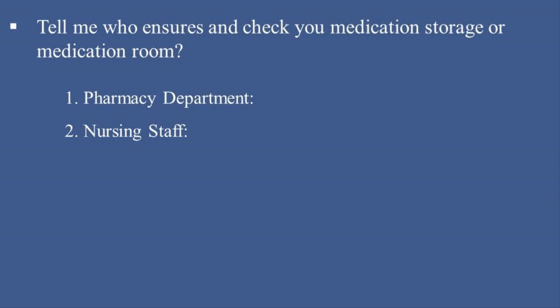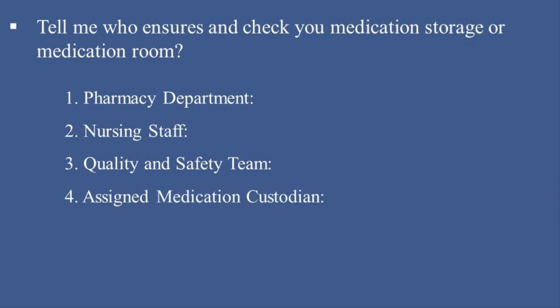2. Nursing Staff — responsible for daily monitoring of the medication room, checking for proper organization and storage conditions such as temperature and humidity. 3. Quality and Safety Team — may perform periodic inspections to ensure compliance with hospital policies and regulatory standards. 4. Assigned Medication Custodian — a designated nurse or pharmacist ensures that the medication storage is secure, clean, and meets safety requirements. Regular checks ensure safe and compliant medication management to prevent errors and maintain quality care.